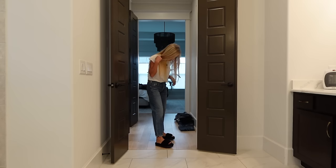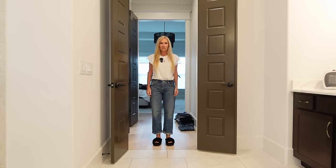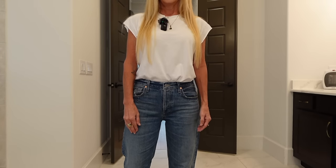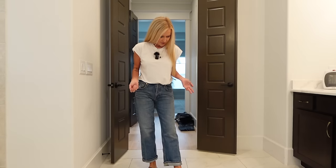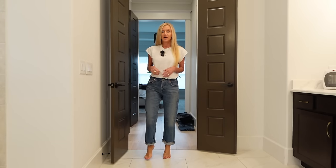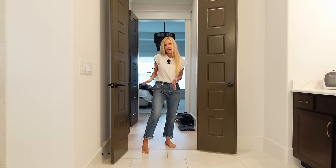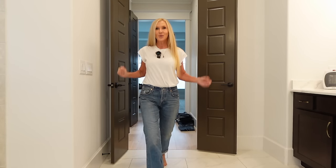They feel good. A deal breaker for me would be if they were tight right here — I am not going to be uncomfortable. The length is good. I like how they're not too tapered. Sometimes you want that taper and kick out, but sometimes you just want straight, and that's how these are. Another winner.